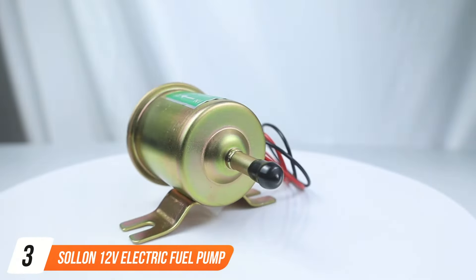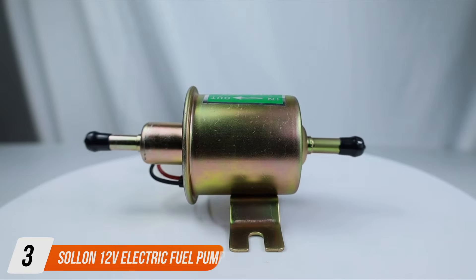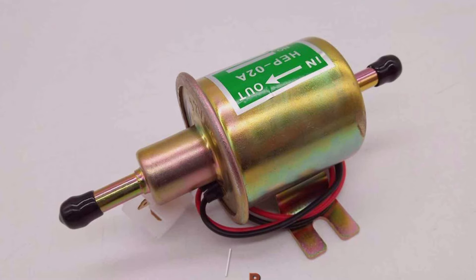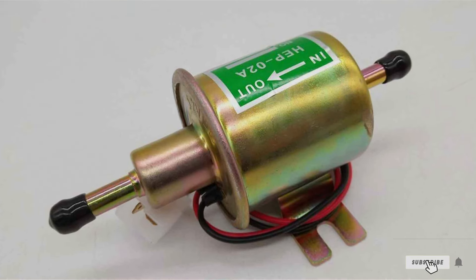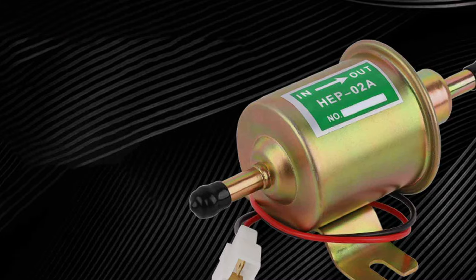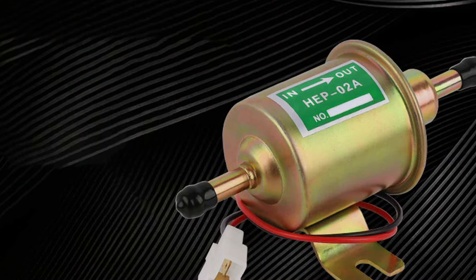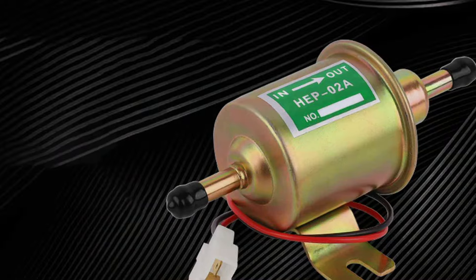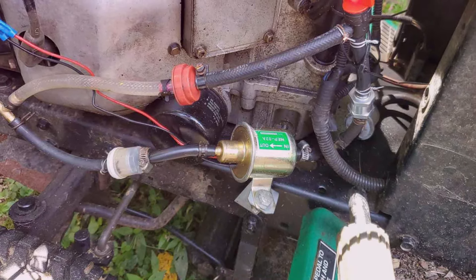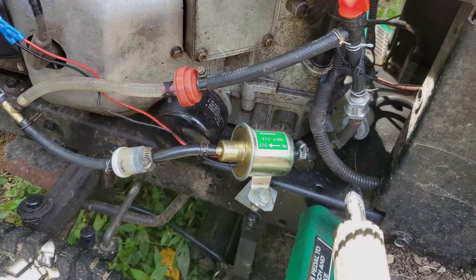Number three, we have the SOLLN-12V electric fuel pump, another HEP-02A model. This pump offers universal compatibility, making it a great option for a wide range of vehicles and fuel types. The SOLLN-12V electric fuel pump boasts a durable construction that's built to withstand the test of time. It's designed to handle both gasoline and diesel fuel, ensuring versatility for various applications. Installation is a breeze and it comes with all the necessary components to get you up and running quickly. When it comes to performance, this pump delivers. It provides a consistent flow of fuel to your engine, optimizing its efficiency and power.